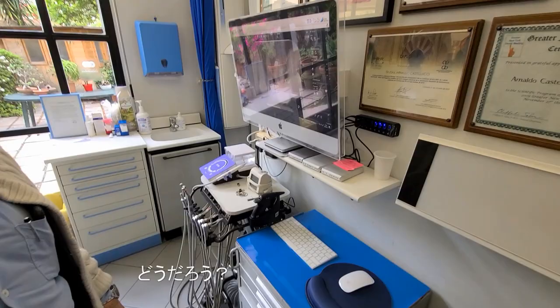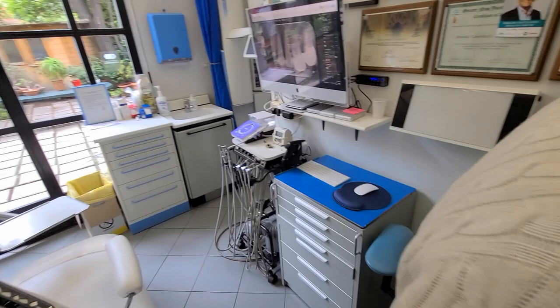Actually, my desk is upstairs. I have my computer there — when I work, it's not so clean. Totally a mess.